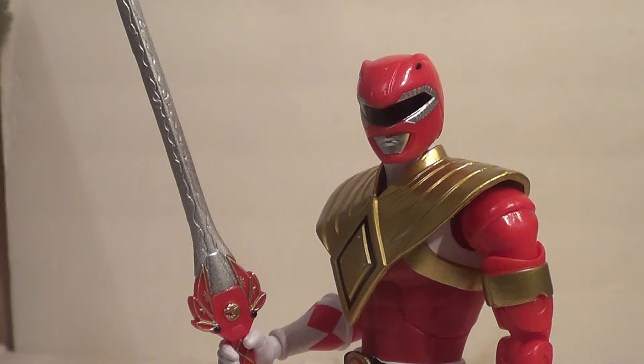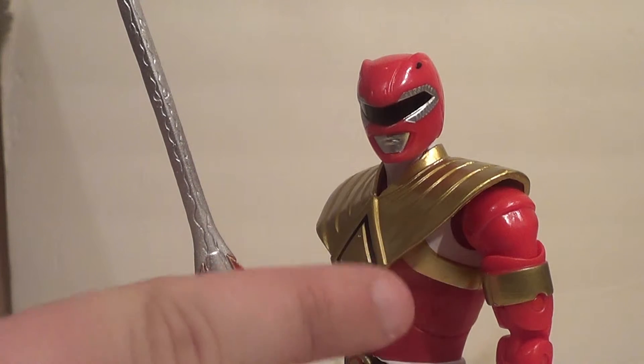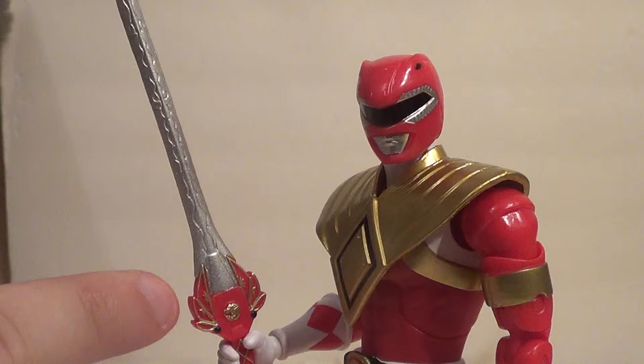But this one didn't get re-released because it came out shortly beforehand. And it was also a pretty cheap figure to make. They just gave him the Power Sword, took the Red Ranger mold, gave him the upper arms from the Green Ranger mold, gave him Green Ranger's Dragon Shield, and gave him this sword from the metallic, kind of clear Red Ranger.